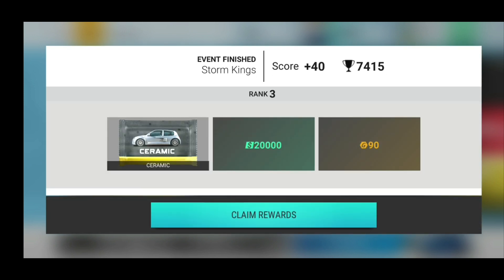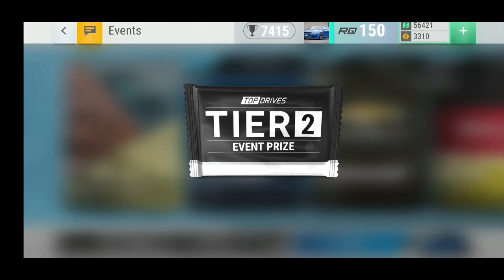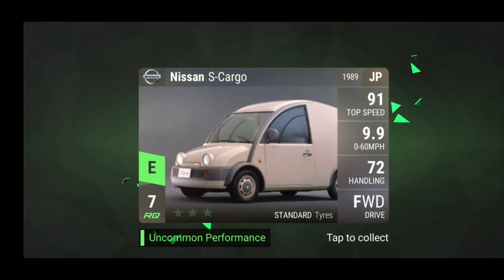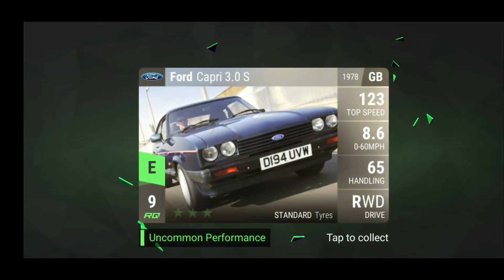And for the second ceramic event — Storm Kings, plus 40. It was a Renault event, I did really well. Rank 3. A ceramic pack, 20,000 cash and 90 gold. I couldn't make it to top 2 because they were like 500 points ahead of everyone else, so that was just a dream.